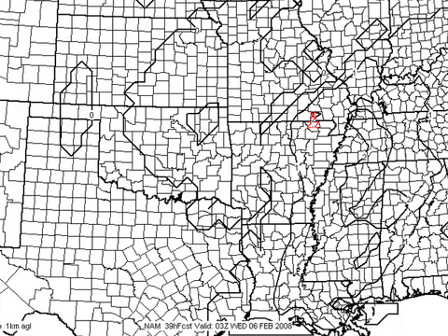It sure looks like the main window is going to be 6 p.m. tomorrow night through 6 a.m. Wednesday, and we'll really have to watch for tornadic storms over that northwestern part of the state — places like Tuscaloosa, Haleyville, Hamilton, and Muscle Shoals.